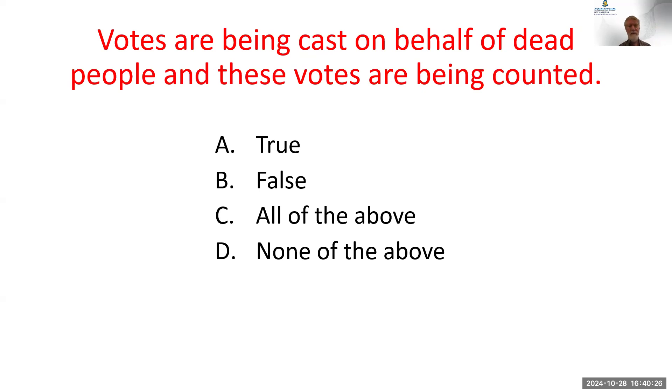Almost everybody voted B — False. In general, that is the situation regarding voting secrecy.